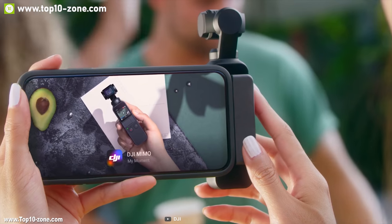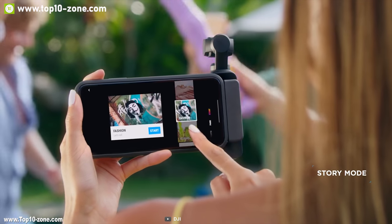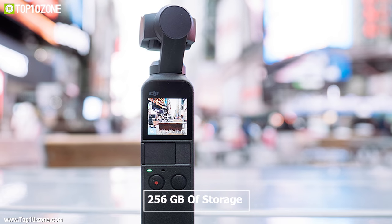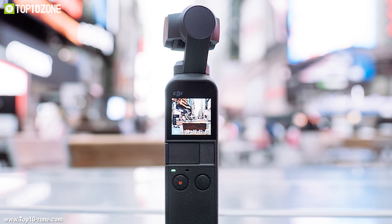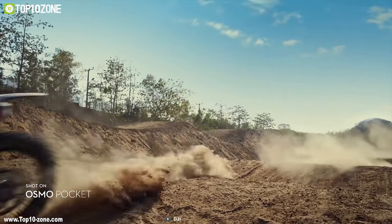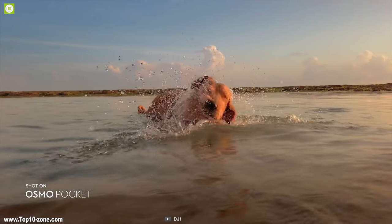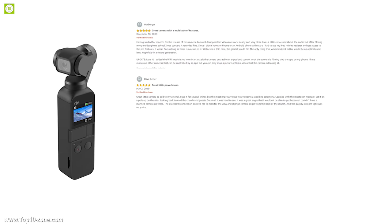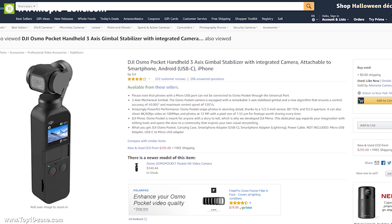You can connect your Osmo Pocket with the DJI Mimo app, which comes with many editing tools that will inspire you to create your own visual storytelling. It supports up to 256 gigabytes of storage, so you'll have enough space to store all your moments. With great reviews and ratings online, this pocket device is available on Amazon at around $400.